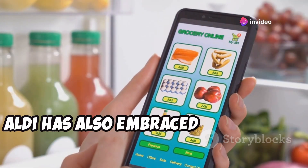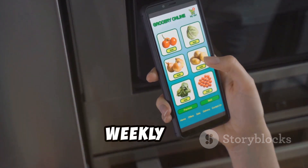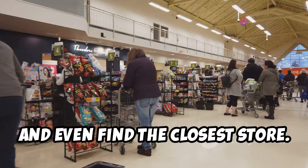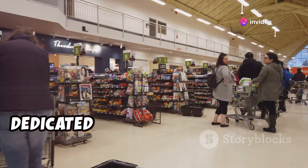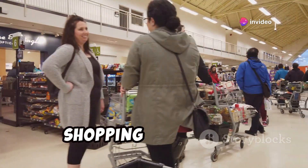Aldi has also embraced technology to enhance the shopping experience. Their mobile app allows you to browse weekly ads, create shopping lists, and even find the closest store. These changes prove that Aldi is dedicated to staying ahead of the curve and providing a convenient and enjoyable shopping experience.